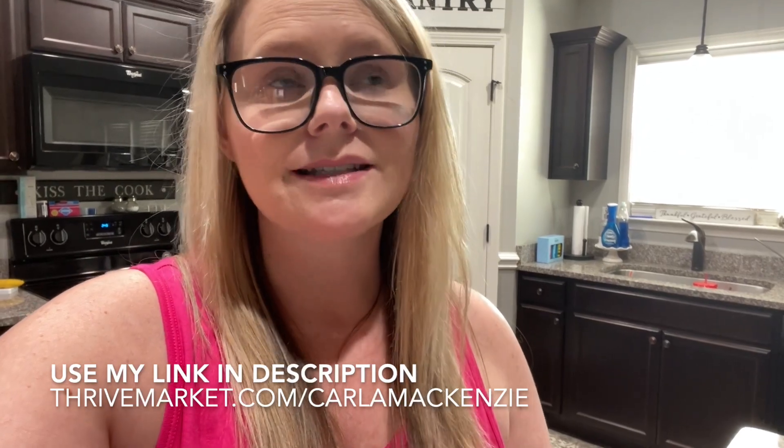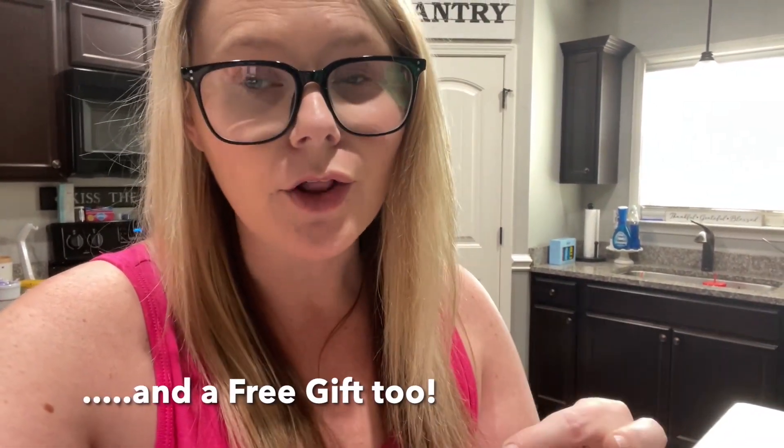As far as membership options, they have $9.95 a month or $59.95 a year — that's the one I went with, which is only $5 a month, and you are going to save well over $5 every time you place an order. Right now they have an exceptionally good deal: if you've never tried Thrive Market before, use my link thrivemarket.com/carlaMcKenzie and get 40% off your first order. Imagine going to the grocery store and getting 40% off — we know how expensive groceries are right now. Plus, on your first order you also get a free gift up to $50. Click the link down below in the description. And if you're already a Thrive Market member, let me know what I should put on my next order!